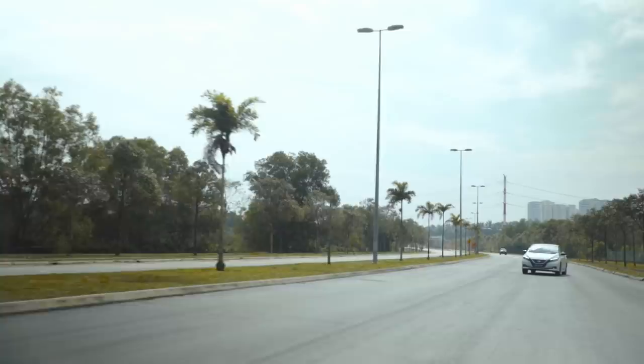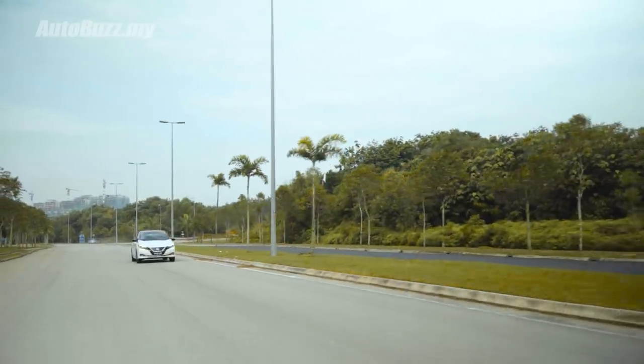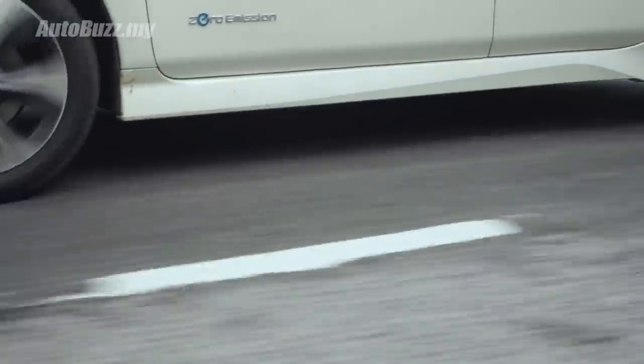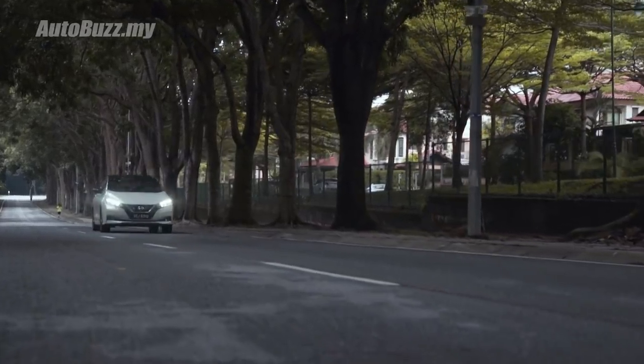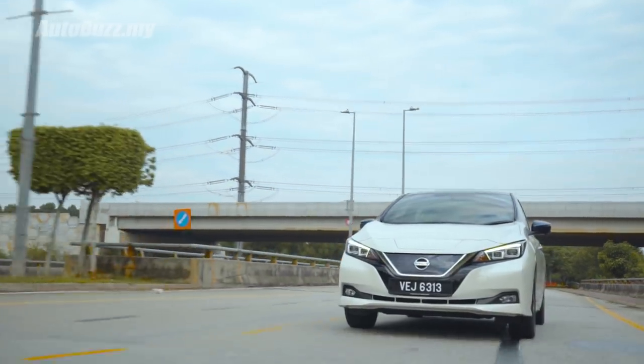This car has a 110 kW electric motor that outputs 147 bhp and 320 Nm of torque through a single-speed transmission — yes, this car only has one gear. Top speed is 155 km/h and 0-100 in 7.9 seconds. The electric motor is powered by a 40 kWh lithium-ion battery stored under the car. The first thing you notice is this car drives really quiet. All you hear is that high-pitched but subtle electric note that is so pleasing to the ear.